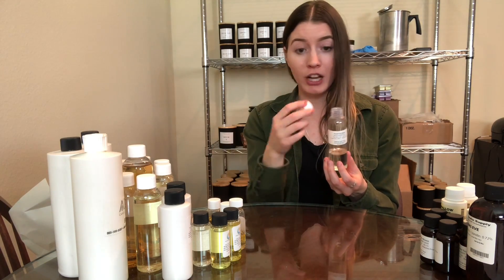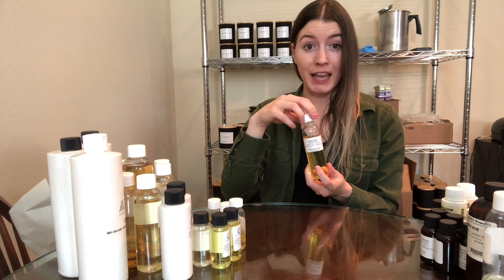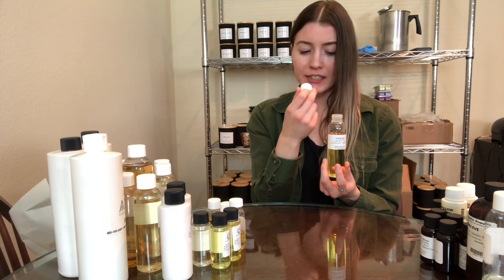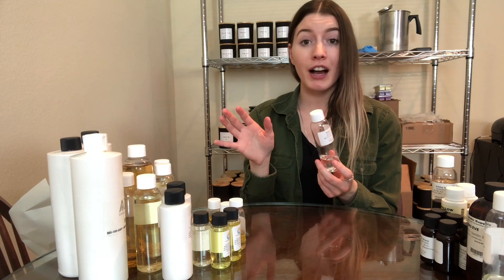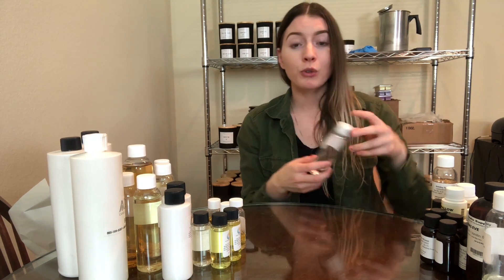Next one is fresh cut roses — I've had this one for a while. It smells exactly like fresh cut roses, the throw is really good, and it's exactly what it says. This next one is holiday spice — it smells like a lot of nutmeg, clove, and cinnamon, just kind of that spiciness, no sweetness at all, very spicy. This one is walk in the woods — incredible hot throw and cold throw. It's a pine scent, very woodsy Christmas tree type smell, and it was very enjoyed by my co-workers.